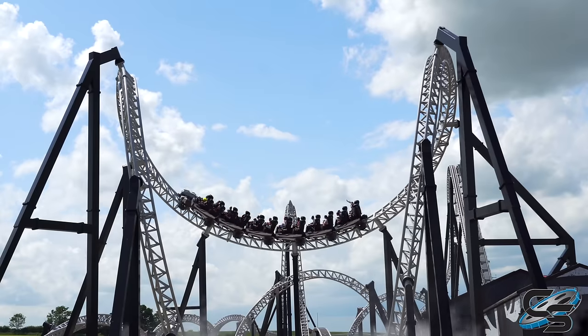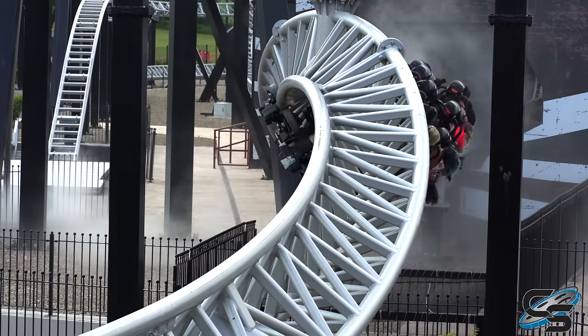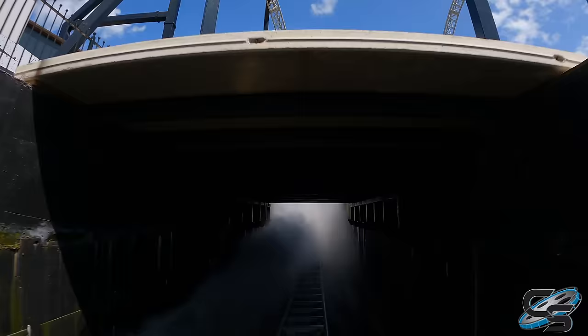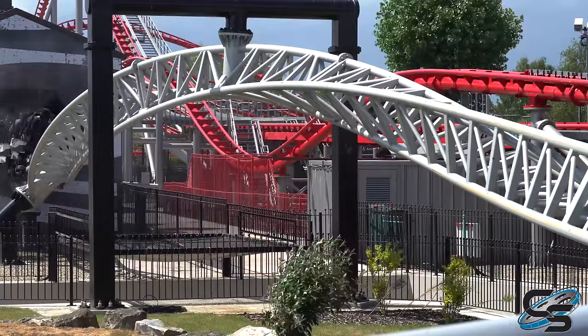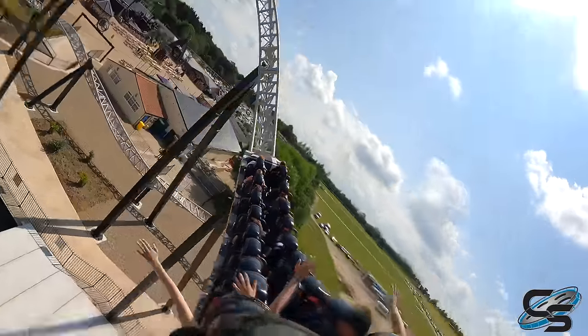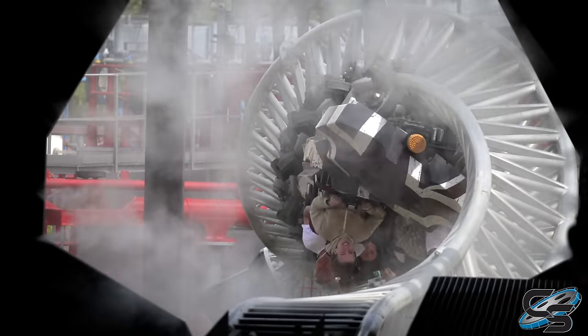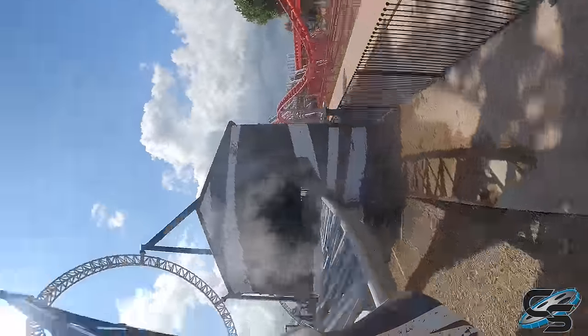Before we get into the cobra roll, I have to talk about the mist that is on SICK. There are three spots on this ride where riders get misted, and it is just way too much — it is like a full-on water effect, you get legitimately wet. You get hit with it before the cobra roll, then after the cobra roll when you're diving back into the tunnel, and then entering the final brakes into the station one last time. It was pretty over the top.